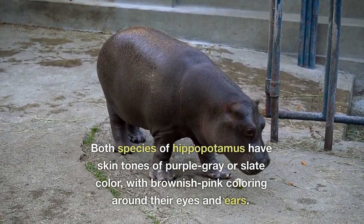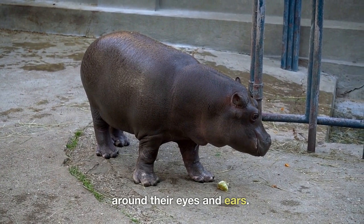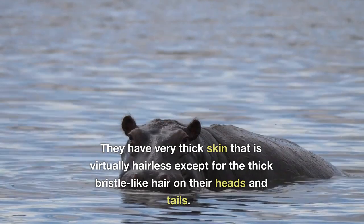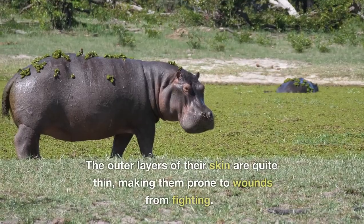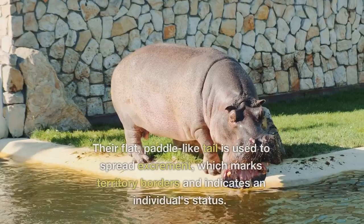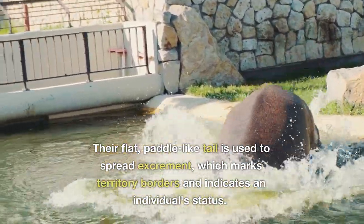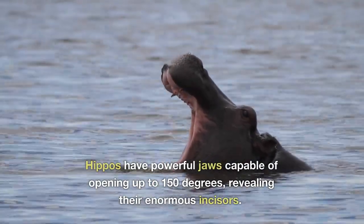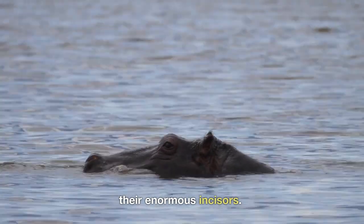Both species of hippopotamus have skin tones of purple-gray or slate color, with brownish-pink coloring around their eyes and ears. They have very thick skin that is virtually hairless except for the thick bristle-like hair on their heads and tails. The outer layers of their skin are quite thin, making them prone to wounds from fighting. Their flat, paddle-like tail is used to spread excrement, which marks territory borders and indicates an individual's status. Hippos also have powerful jaws capable of opening up to 150 degrees, revealing their enormous incisors.